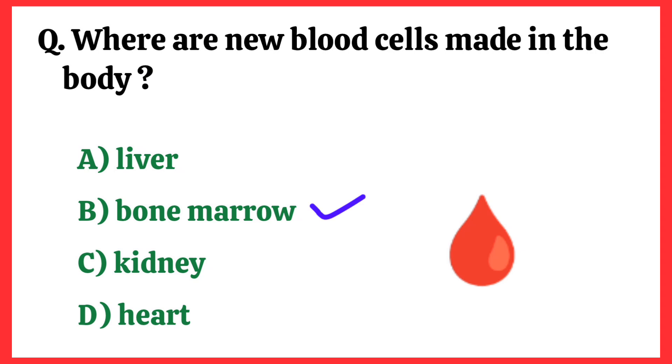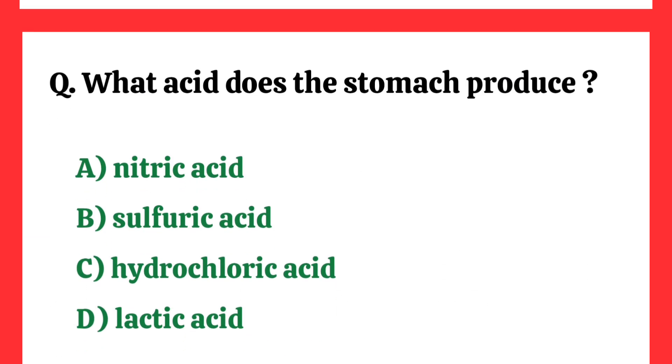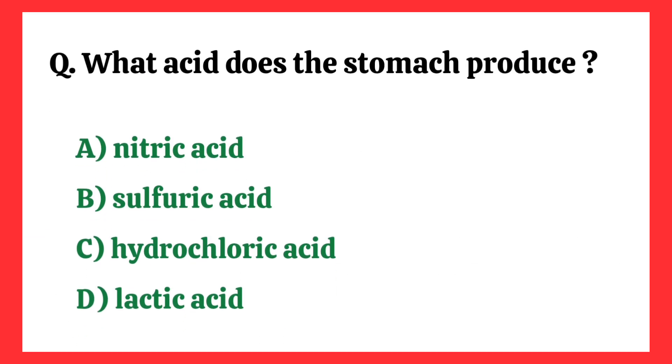Where are new blood cells made in the body? Correct answer is option B: Bone marrow. What is the shape of DNA called? Correct answer is option A: Double Helix.